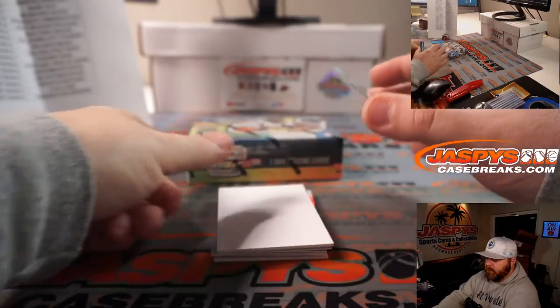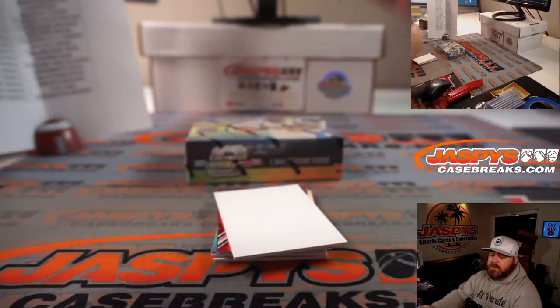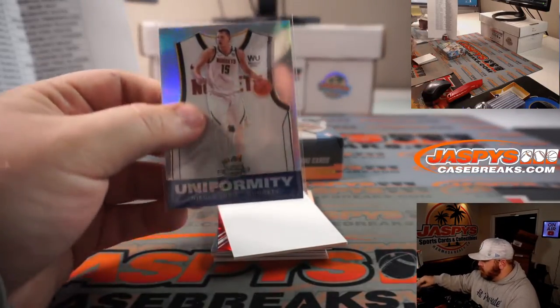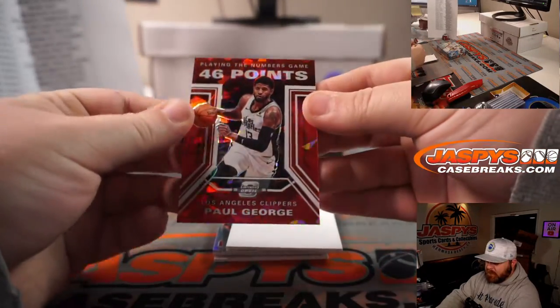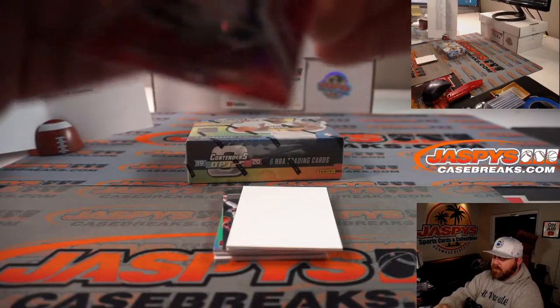First up, Nikola Jokic Uniformity Hollow for the Denver Nuggets — Jarrell Taylor. Playing the numbers game, Cracked Ice Paul George for the Clippers — Robert Runkle.